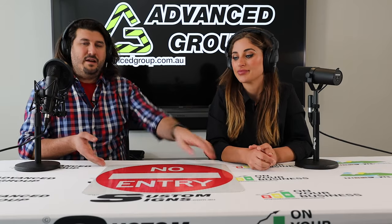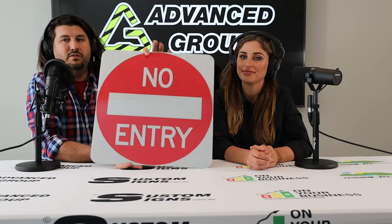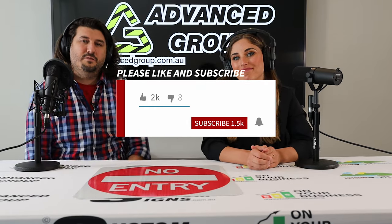So that's about it. If you want to buy this sign, you can go to www.advancedgroup.com.au. And if you want to see more videos like this, hit the subscribe button. Thanks for watching.